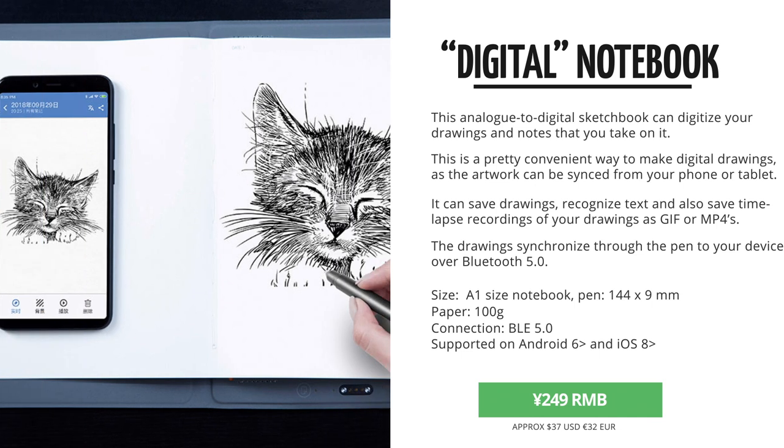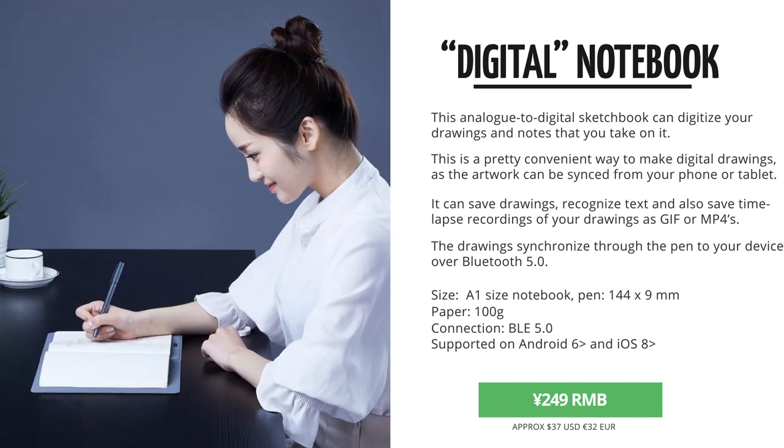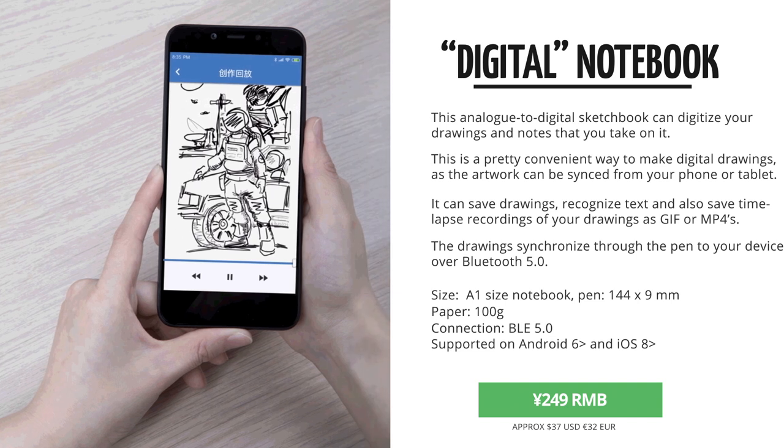This is exactly the same as Wacom was doing, or as Moleskine has as well, however this one is just a fraction of the price. It should also have text recognition that digitizes your text, although I don't know how accurate that will work. Your sketches can be saved as a JPEG or PNG image, and it can also save a time-lapse of your sketch as an MP4 or animated GIF.